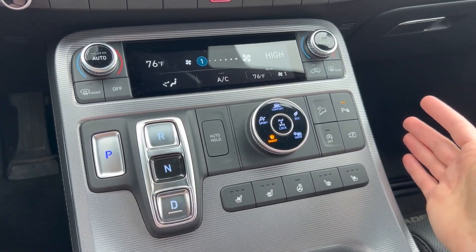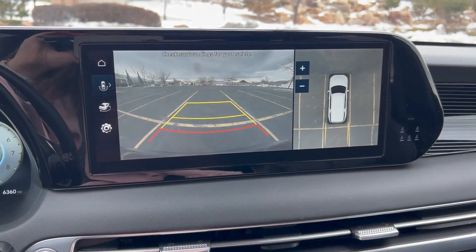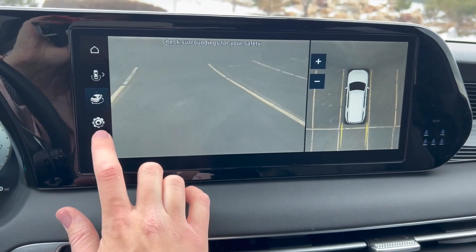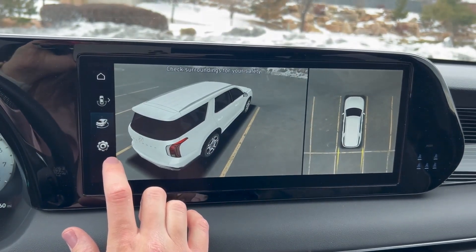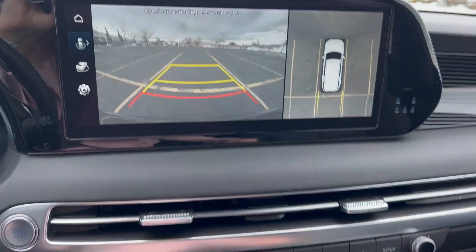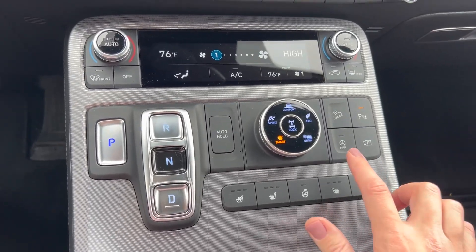There are other buttons and controls for parking. If you want to take a look at your cameras, it gives you a great view all around you — an excellent camera system on the Palisade.